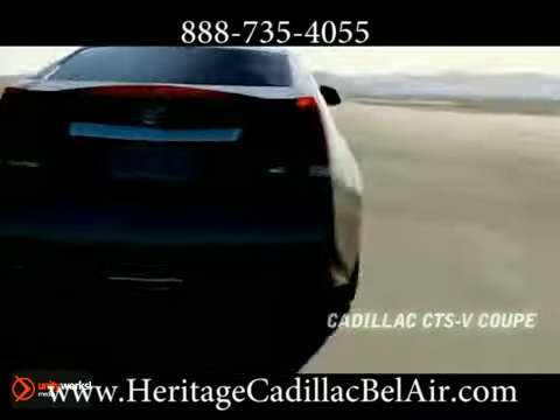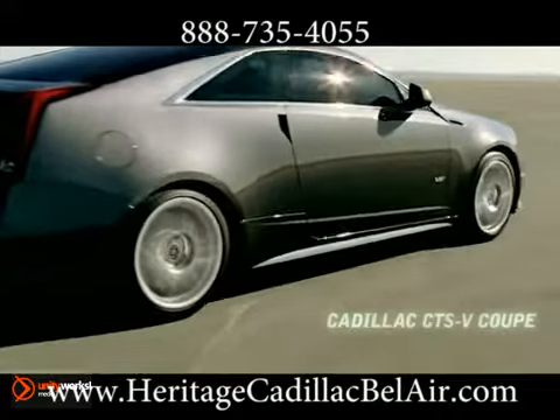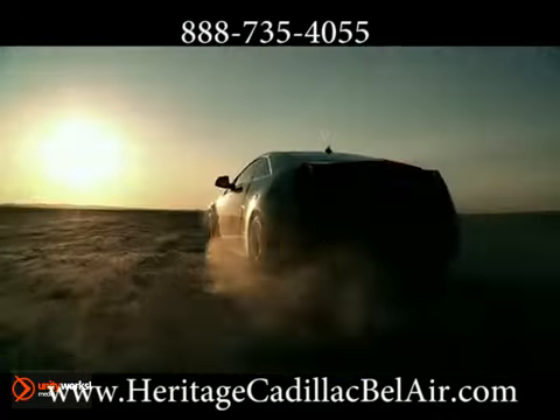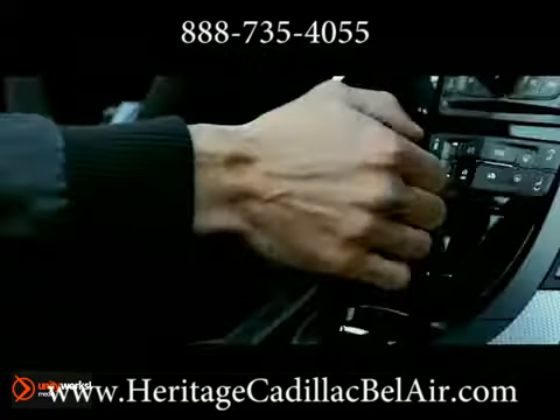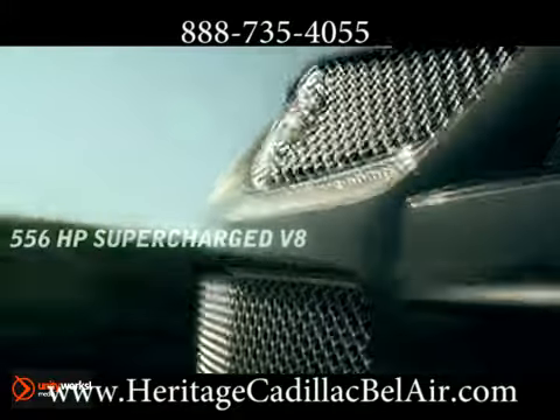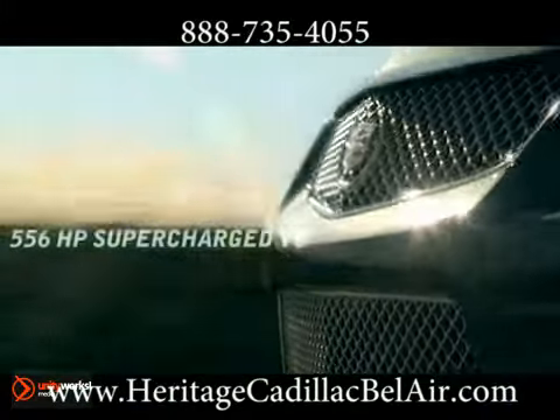The Eaton supercharged and intercooled 6.2-liter V8 engine generates a massive 556 horsepower and 551 pound-feet of torque. Put the power to the pavement with your choice of an available Tremec 6-Speed Manual Shifter or Hydromatic 6-Speed Automatic.